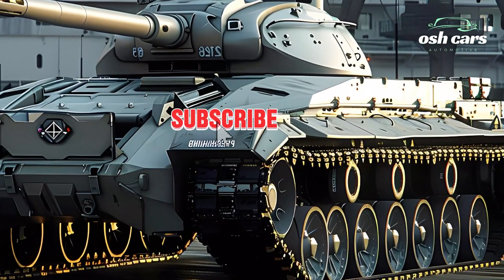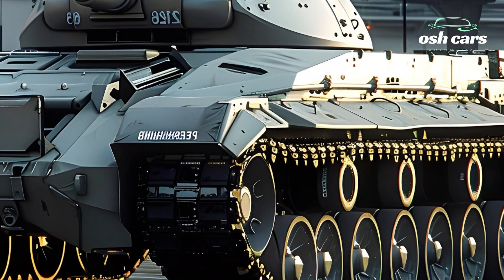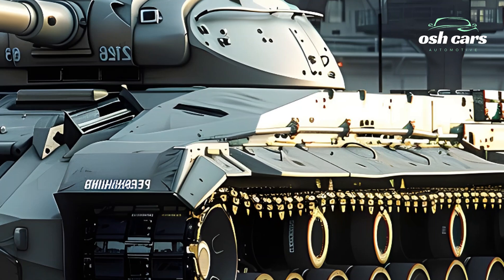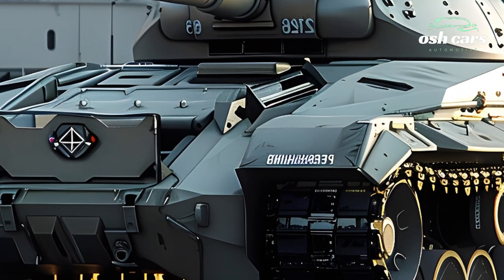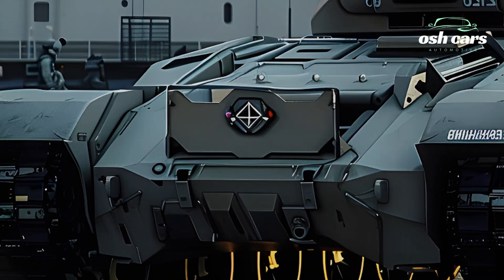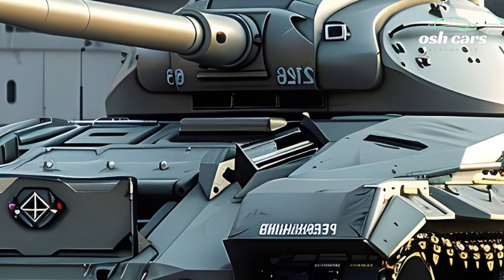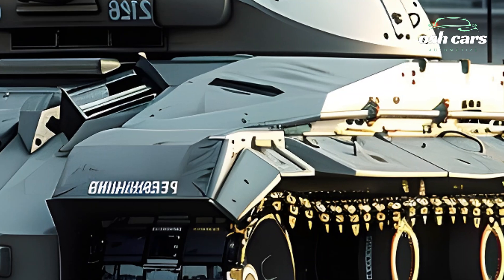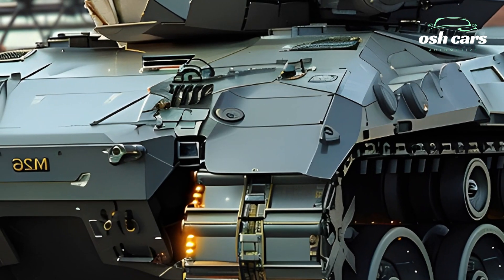Mobility, a critical aspect of the original Pershing's design, has been improved with a hybrid electric powertrain that delivers exceptional speed and efficiency. This system not only increases the tank's range but also reduces its environmental footprint, aligning with modern military priorities for sustainability. The advanced suspension system ensures smooth operations across diverse terrains, from rugged battlefields to urban landscapes.